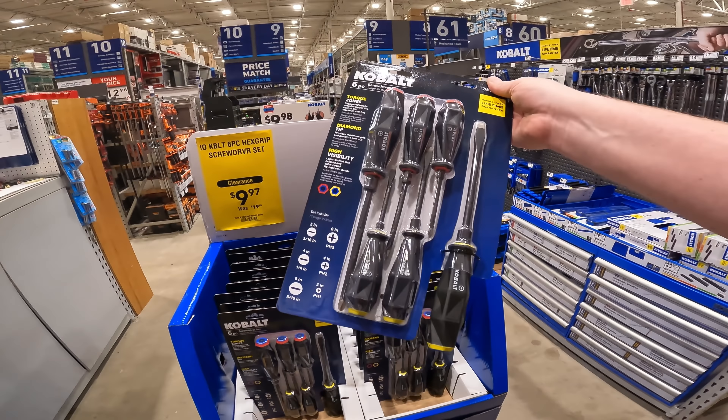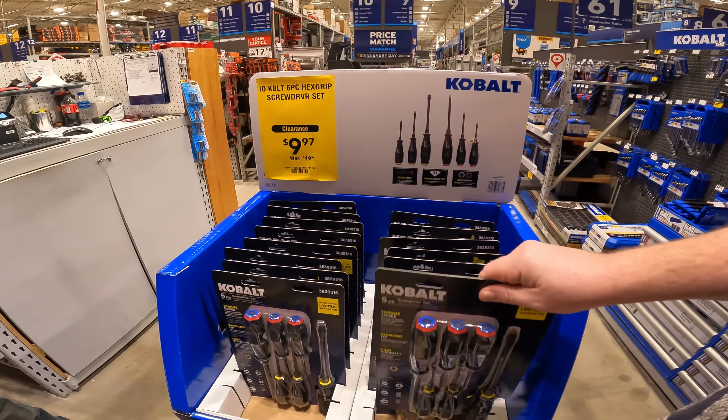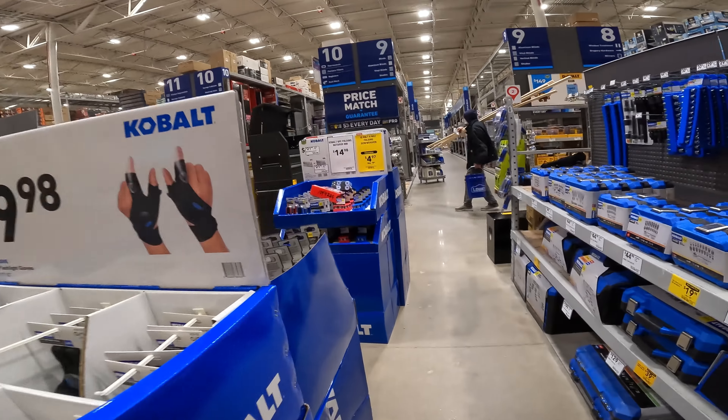Six-piece hex grip screwdriver set — looks very futuristic. $9.97 though. That's a good one — diamond-coated tips, high visibility and torque zones. I like Denny's torque zones. $24. 118-piece Cobalt ratchet set. The folding screwdriver is still $4.97 here.